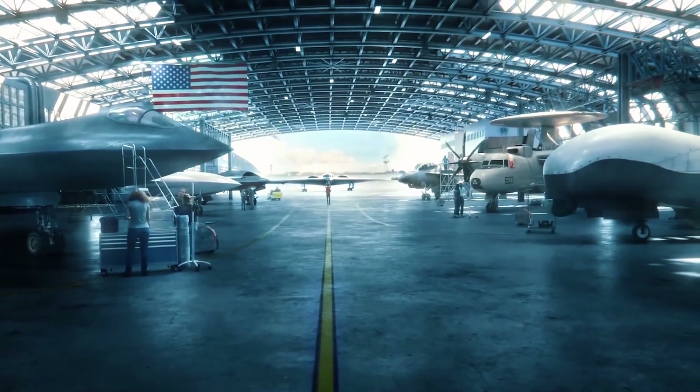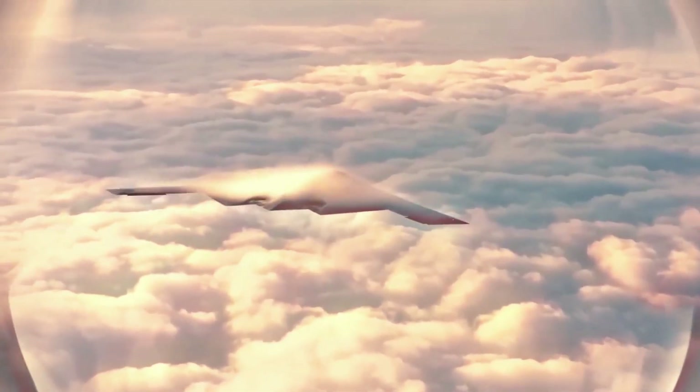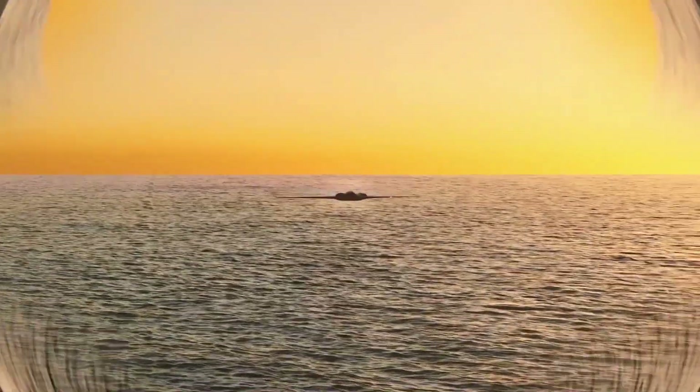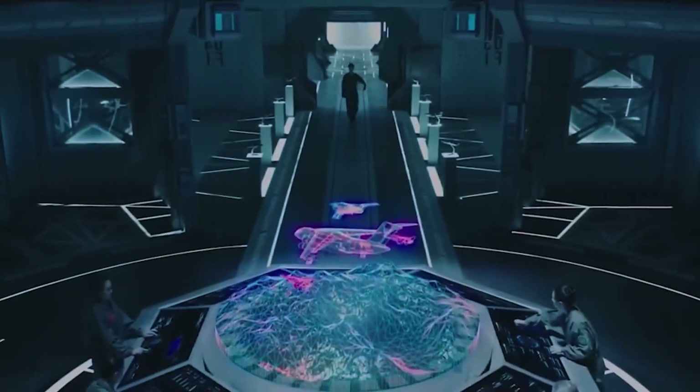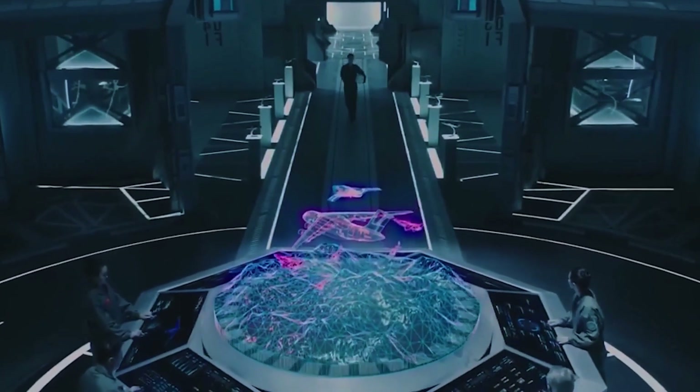Advanced military aircraft showcase the peak of technology and strategic power in modern warfare. Here's a look at 10 of the most cutting-edge aircraft, highlighting their standout features and capabilities.